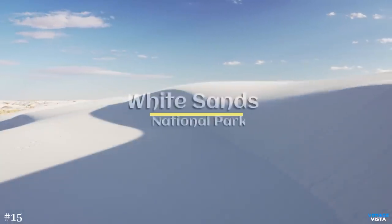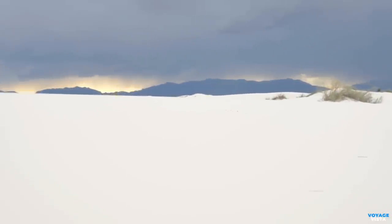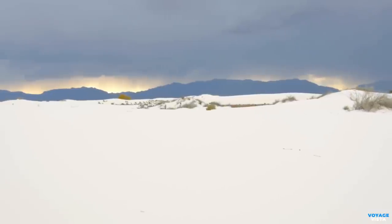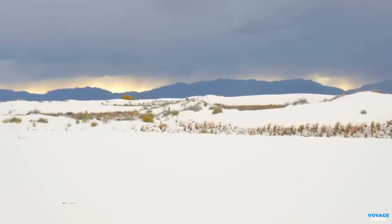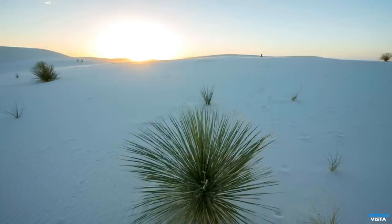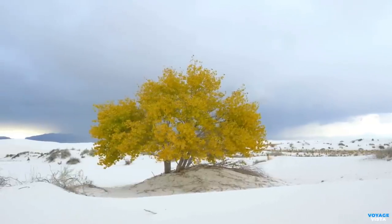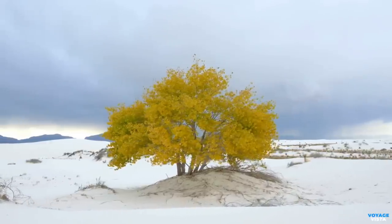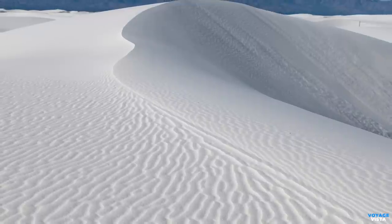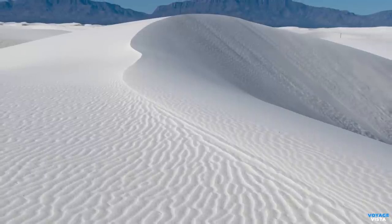Prepare to be dazzled by the glistening White Sands National Park in the United States. This mesmerizing desert of white gypsum sand dunes stretches as far as the eye can see, creating a serene and otherworldly landscape that's perfect for exploration and relaxation. White Sands National Park covers an area of over 275 square miles, 710 square kilometers. The white sands are composed of gypsum, a mineral that forms from the evaporation of shallow saltwater lakes. Over millions of years, this gypsum was deposited and sculpted by wind and water, creating the stunning dunes we see today. The gypsum sands are exceptionally pure, reflecting sunlight and giving the dunes their brilliant white color.